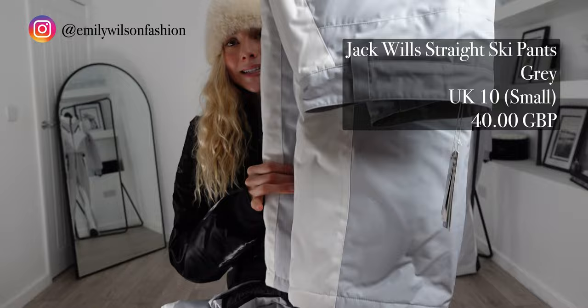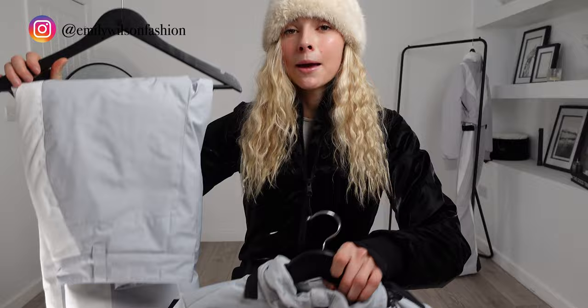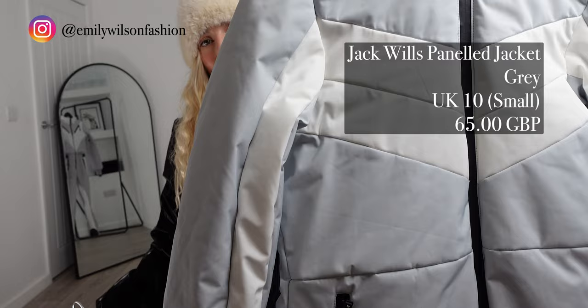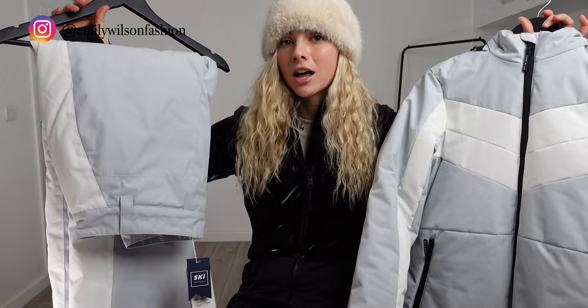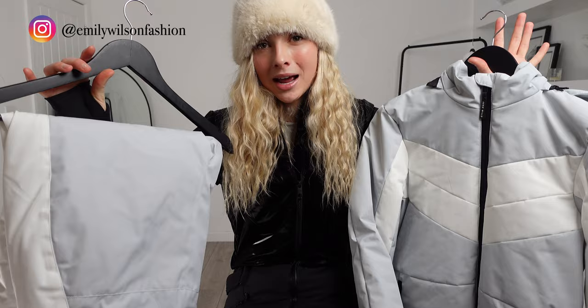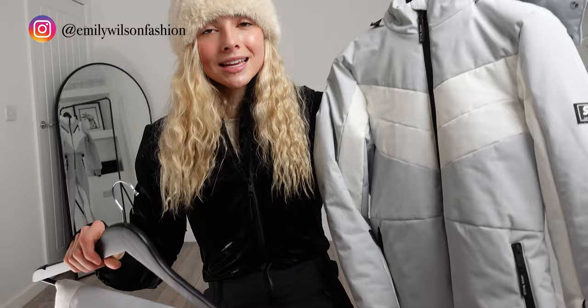Here is the next item: the Jack Wills straight ski pants. I picked these up in the colour grey and I went with the size small, which is a UK 10 on their website. These ones were £40, and to pair with those I picked up the matching Jack Wills panelled jacket. Again I went with the size small which was a UK 10, and these ones were £65. So again, another beautiful suit. This one is in a lighter colour so not as practical, but still stunning — and it's not pure white, which is always a good thing. It does have hints of white, and these ones again feel really high quality and are really well made.